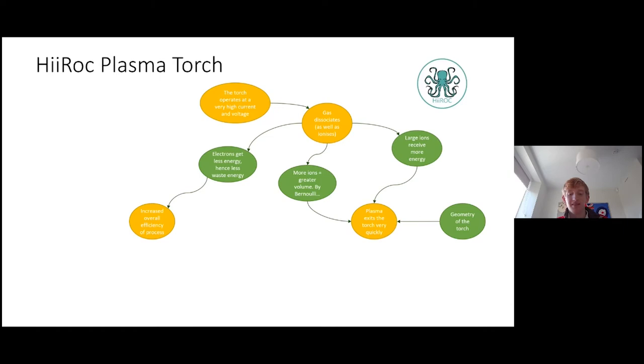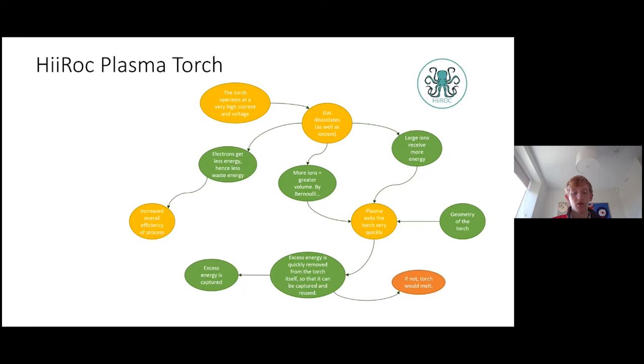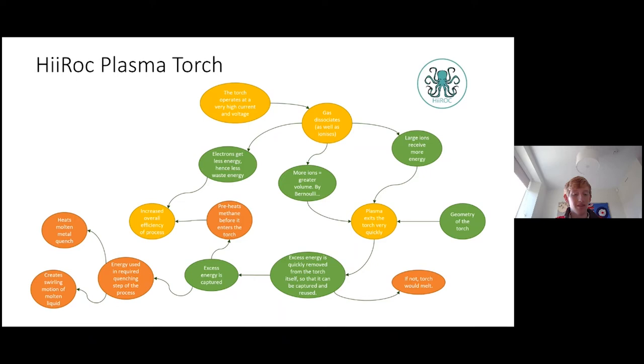This high-speed exit means that excess energy is very quickly removed from the torch itself, so it can be captured and reused outside the torch with minimal energy loss. If it didn't do this, the amount of energy in the torch would cause it to melt. This excess energy is captured later in the process, where it's used to preheat the methane entering the torch and for the quenching stage.